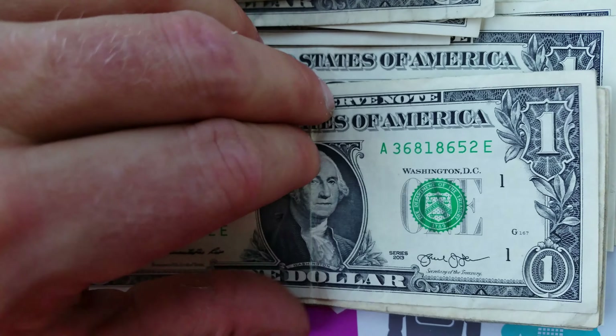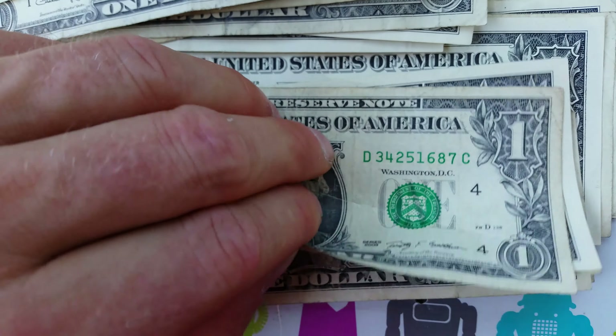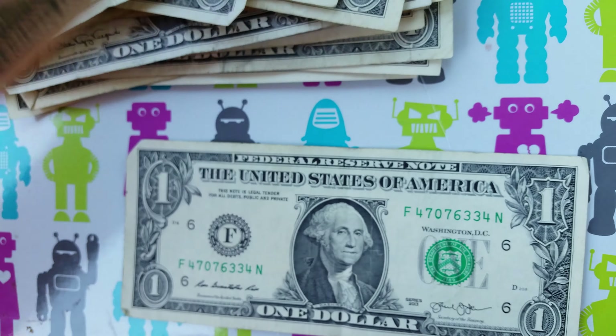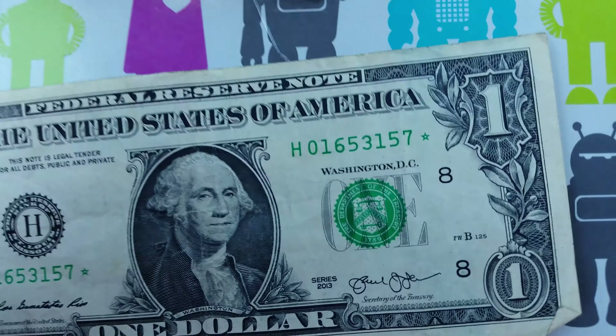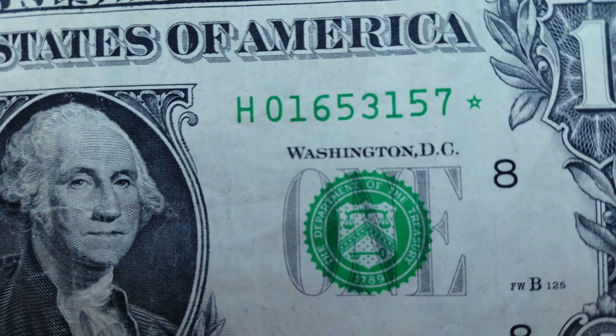Fifty-seven, fifty-seven, five. One, two, seven, five.